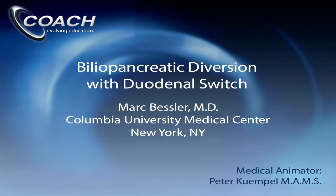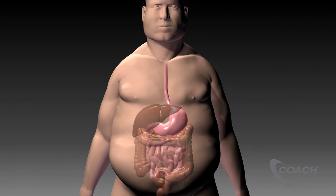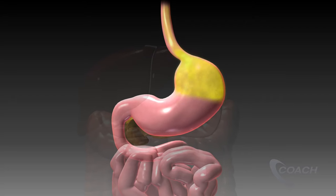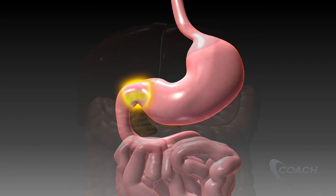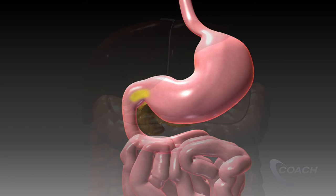Biliopancreatic Diversion with Duodenal Switch. In normal digestion, food moves down the esophagus and enters the stomach where it is stored and then broken down into smaller particles. The food then exits the stomach through the pylorus, the muscle that controls emptying of the stomach, into the small intestine.